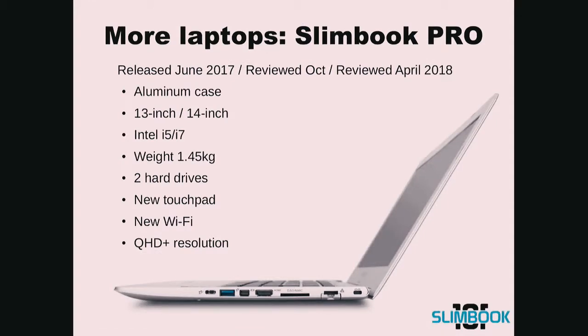Our latest laptop was the Slimbook Pro, released in June 2017, reviewed in October of the same year and again in April 2018. It has a new Wi-Fi and QHD resolution display. You can see the specs there.